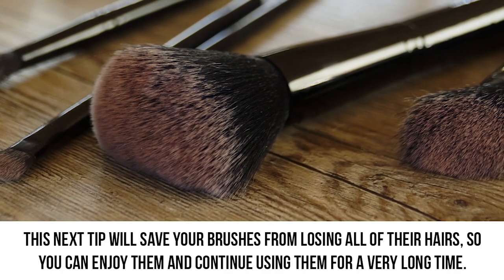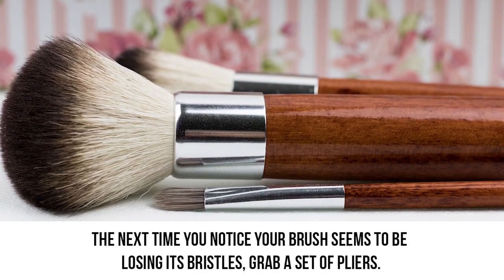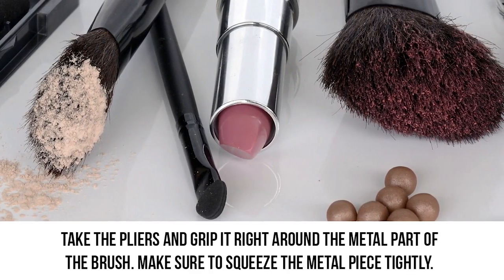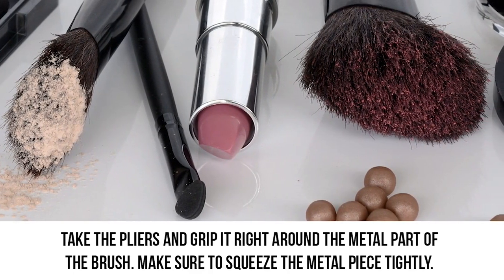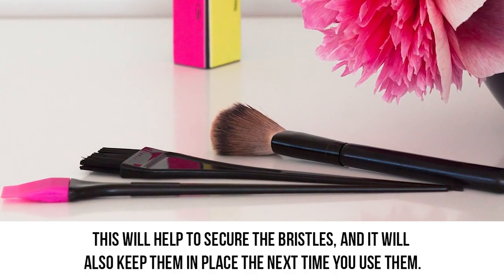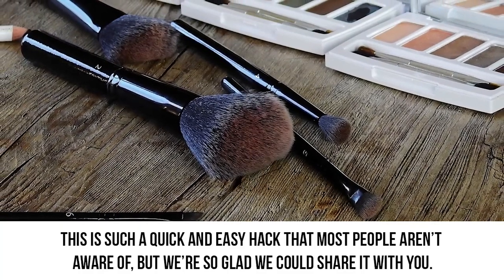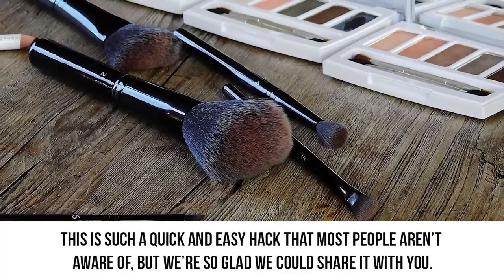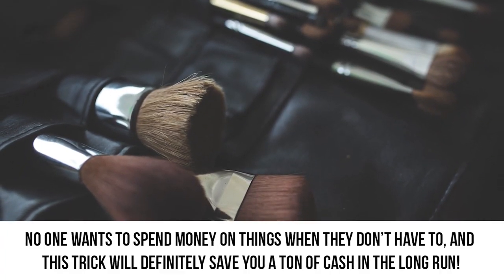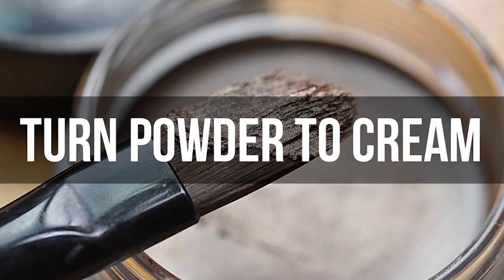The next time you notice your brush seems to be losing its bristles, grab a set of pliers. Take the pliers and grip right around the metal part of the brush. Make sure to squeeze the metal piece tightly. This will help to secure the bristles and keep them in place the next time you use them. This is such a quick and easy hack that most people aren't aware of. No one wants to spend money on things when they don't have to, and this trick will definitely save you a ton of cash in the long run.